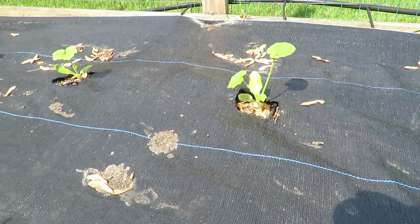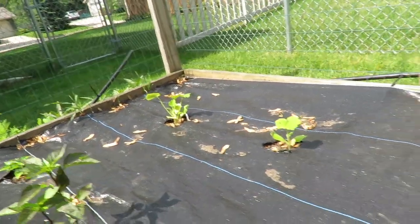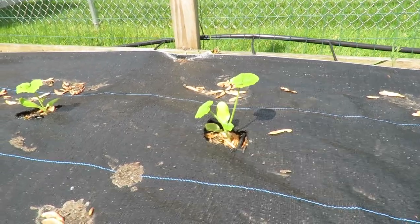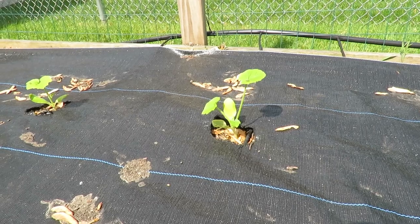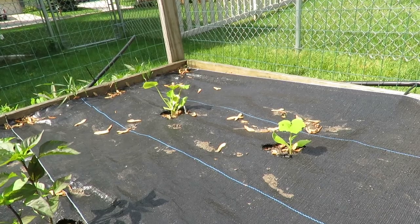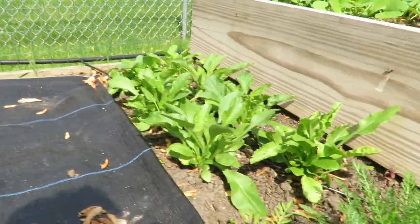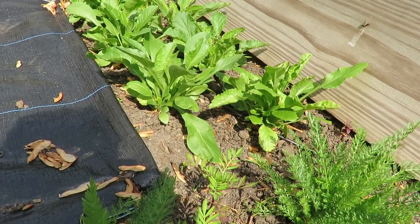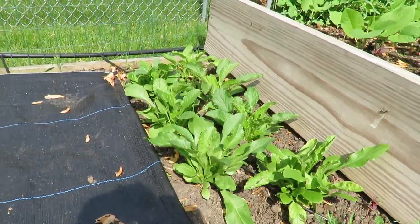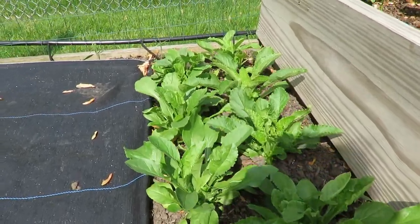And then in the back is zucchini — there's zucchini there. I have no idea what kind it is because I planted a mix, so I may end up getting all eight ball, or all yellow. I think that one on the far left is a black beauty. And in the knees over here are Canterbury bells flowers — I ended up putting them here because they are perennials.